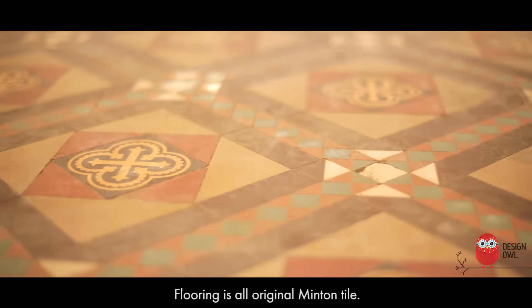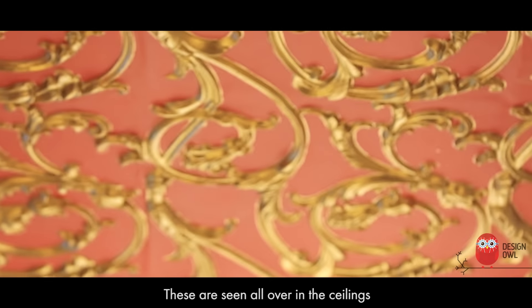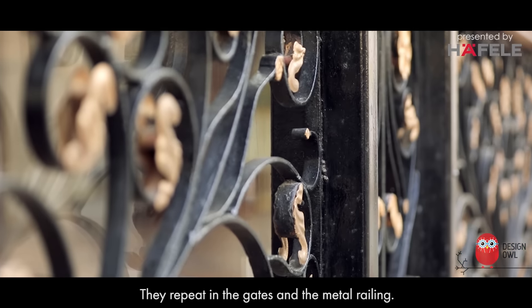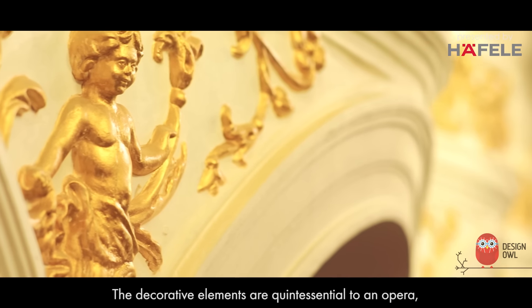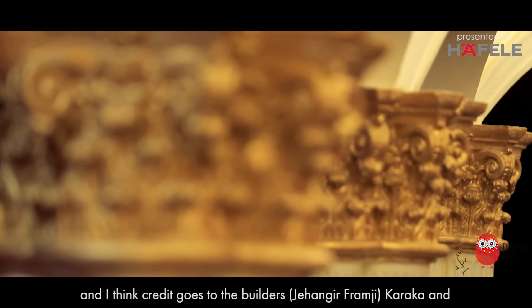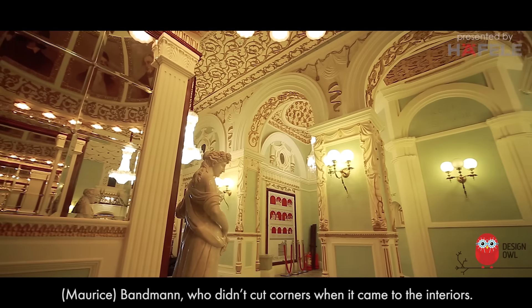The flooring is all original Linton tiles. There are a lot of foliate patterns — these are seen all over in the ceilings and they repeat in the gates and the metal railing. The decorative elements are quintessential to an opera, and credit goes to the builders, Caracca and Brandman, who didn't cut corners when it came to the interiors.